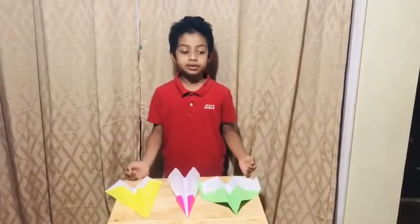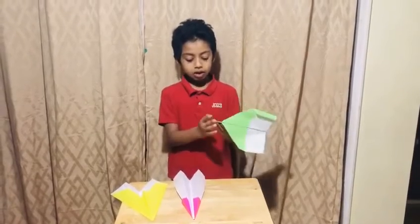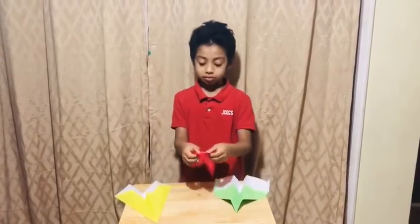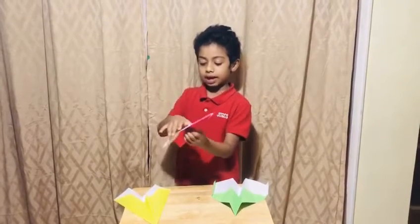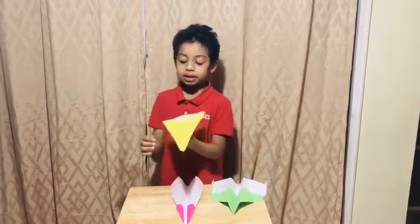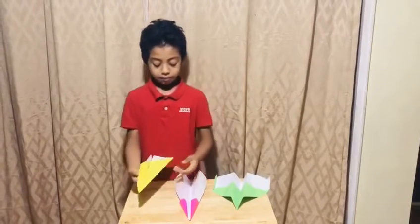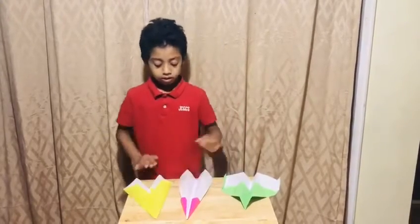All three aircraft were successful. Aircraft yellow went a little bit slow because it had a little bit of a point in the front and it had big wings. Aircraft pink was super successful because it had a very pointy front and short wings. Aircraft green was in the middle — it was pointy but the wings were a little bit bigger, so it was slower compared to pink but faster compared to yellow.